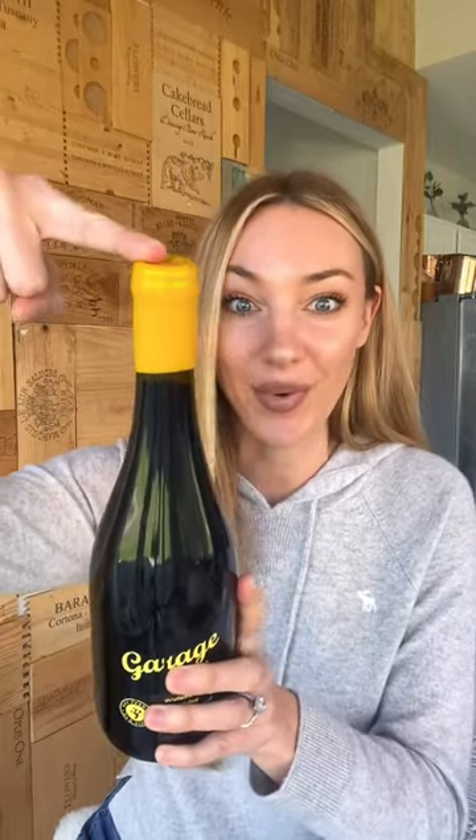These grapes are cultivated by hand and horse. They use low intervention winemaking techniques — no additives, low or naturally occurring sulfur, native yeast. And to top it off, they use recycled bottles and seal the cork with wax.